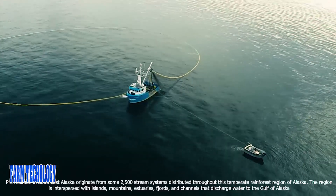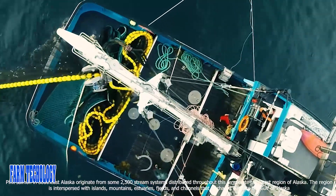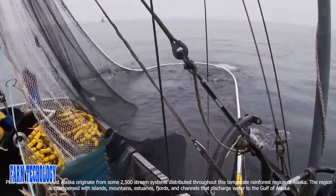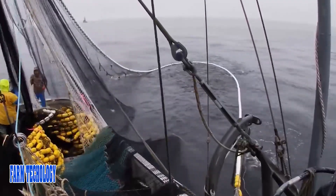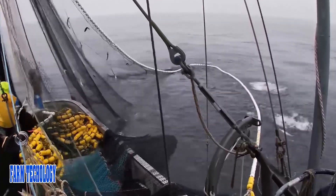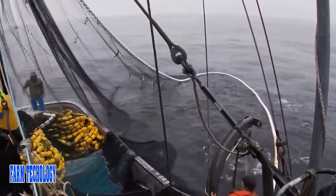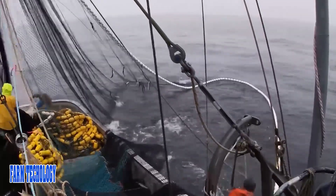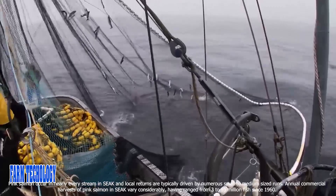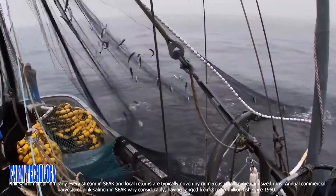Pink Salmon in Southeast Alaska originate from some 2,500 stream systems distributed throughout this temperate rainforest region of Alaska. The region is interspersed with islands, mountains, estuaries, fjords, and channels that discharge water to the Gulf of Alaska. Pink Salmon occur in nearly every stream, and local returns are typically driven by numerous small to medium sized runs. Annual commercial harvests of pink salmon vary considerably, having ranged from 3 to 95 million fish since 1960.